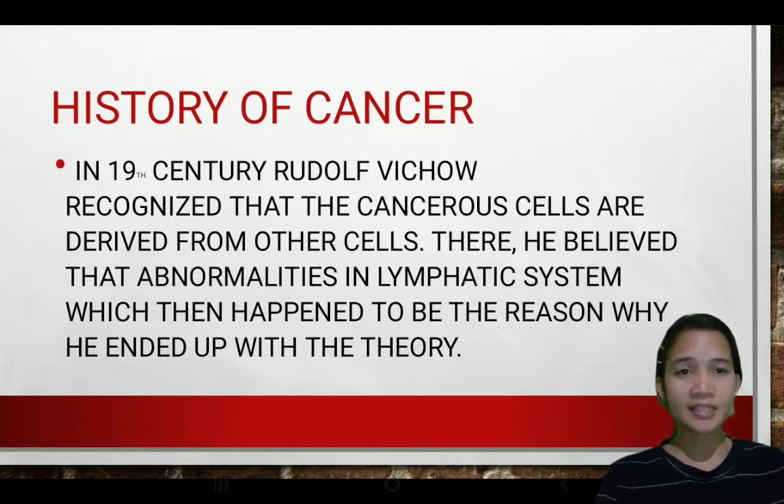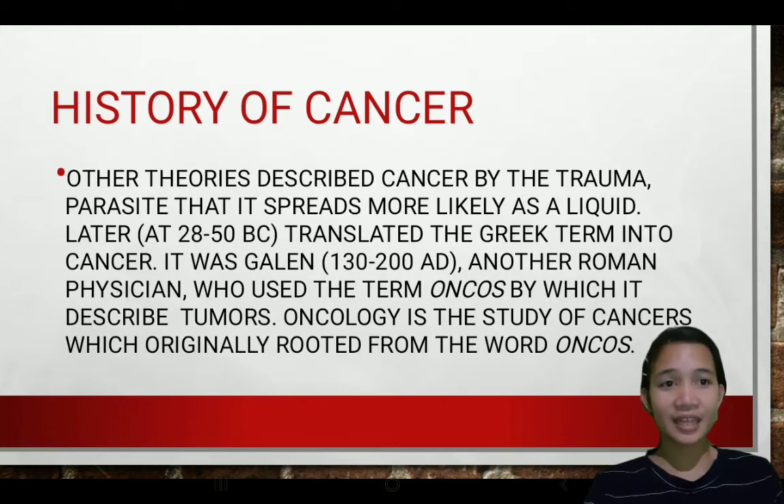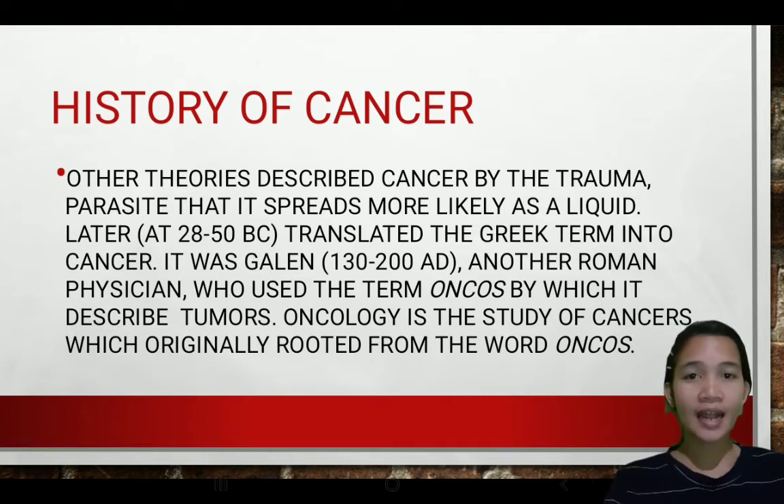Regarding the history of cancer: in the 19th century, Rudolf Virchow recognized that cancerous cells are derived from other cells, and he believed in abnormalities in the lymphatic system, which led him to form his theory. Other theories described cancer as caused by trauma or parasites that spread. Later, around 28 to 50 AD, the Greek term was translated into the Latin word 'cancer,' meaning crab. It was Galen, a Roman physician, who used the term 'onkos,' the Greek word for swelling, to describe tumors. Oncology — the study of cancers — originally rooted from the word onkos.